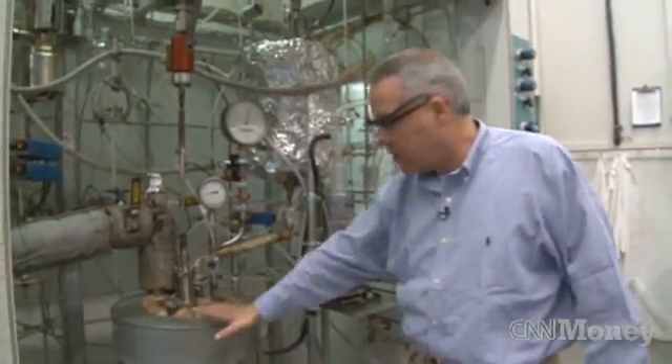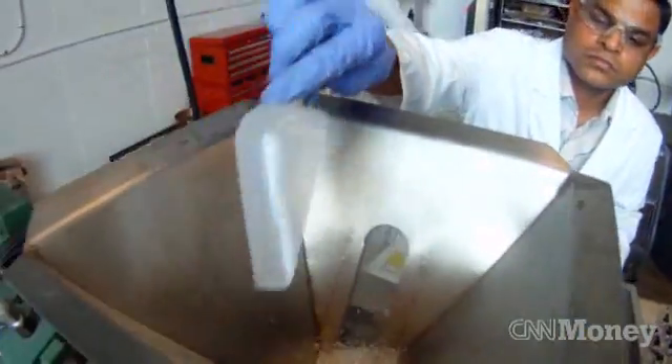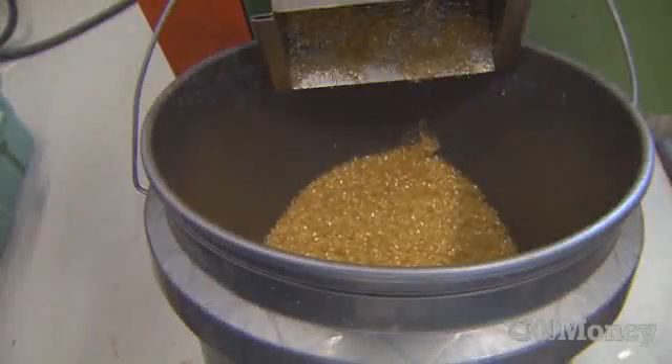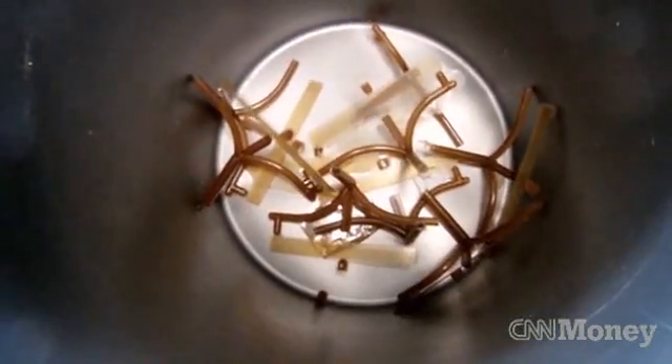We transfer it through this line into this reactor. FRX's plastic is made of a bromine-free proprietary formula. While not biodegradable, it can be recycled. The EPA is assessing the product and a list of possible alternatives to bromine-based fire retardants.